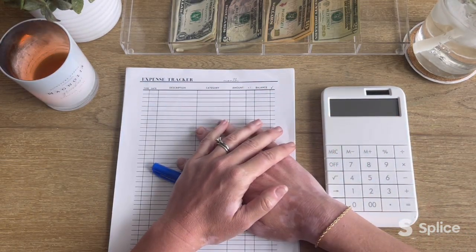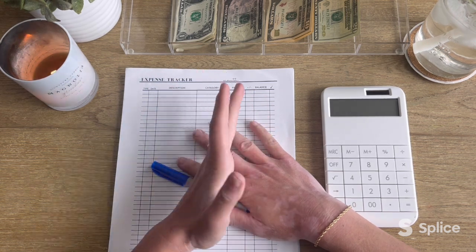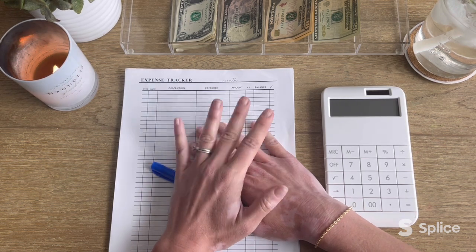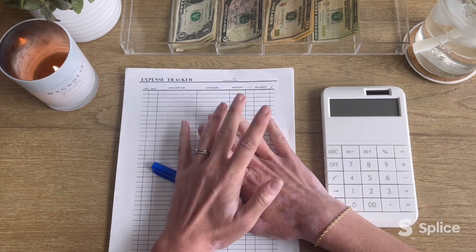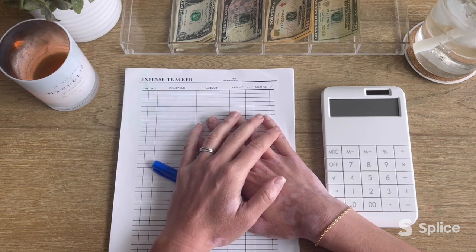Hi everyone. Welcome back to my channel, or welcome if you're new. My name is Veda and this is The Simple Budget. Here on my channel, I show you how my family is using the zero-based budgeting method in order to get out of debt and simplify our financial life. If that sounds like content you're interested in, I'd love it if you'd hit the subscribe button and join our little crew. And with that, let's get into today's video.